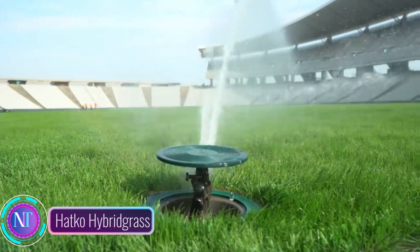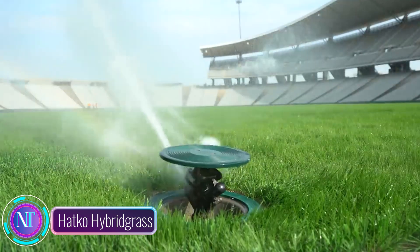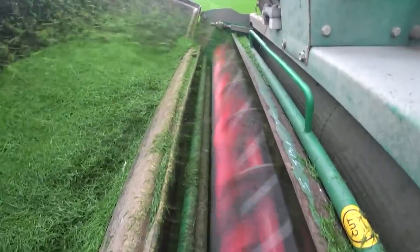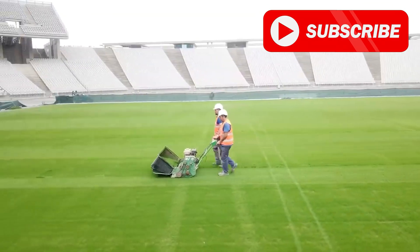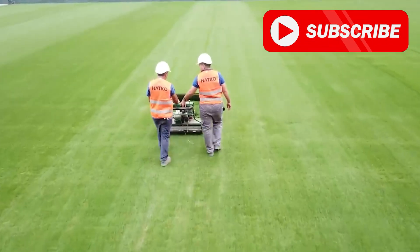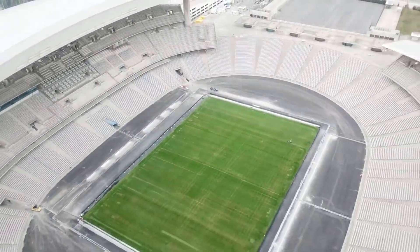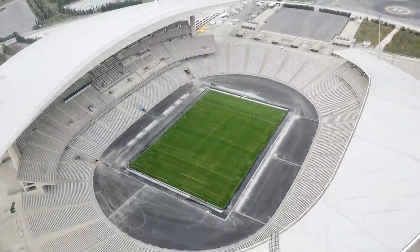In the world of sports fields, Hatco Hybrid Grass is like a revolutionary coach, transforming ordinary playing surfaces into extraordinary arenas of athletic excellence. It's a hybrid system that combines the natural beauty and resilience of natural grass with the durability and performance of synthetic fibers.